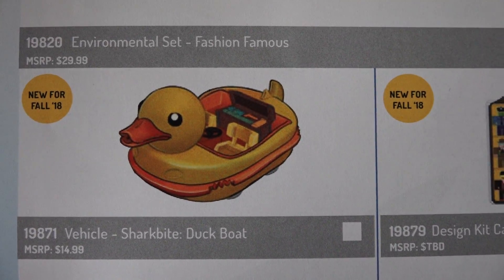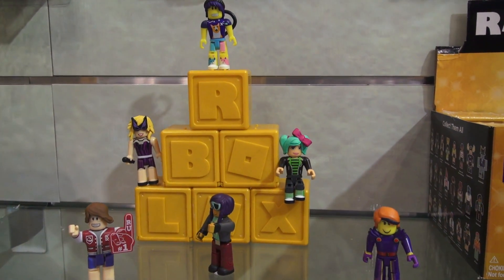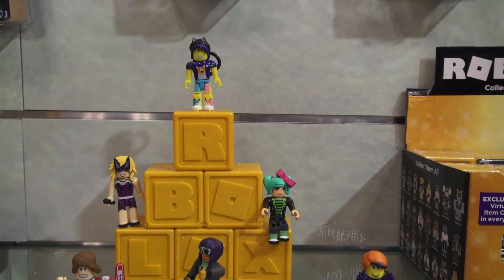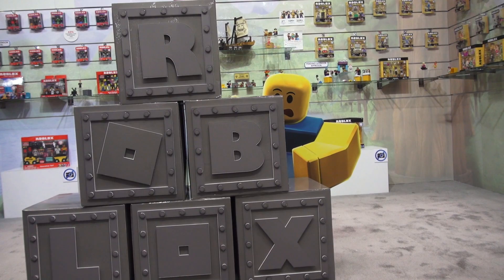On the spreadsheet it says we even get a Ducky Boat. We're also getting fashion Roblox blind packs. That's a lot of Roblox for this year, and everything you see here in this video comes out in 2018.